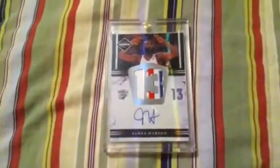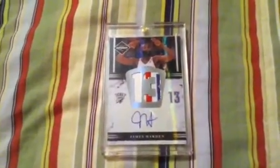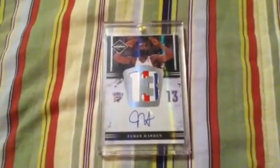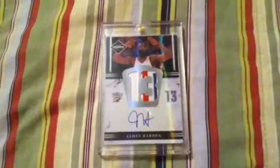Let me know if you have any Durant stuff — always looking for that for my PC. That's it guys, have a great Memorial Day weekend and please subscribe. Peace.